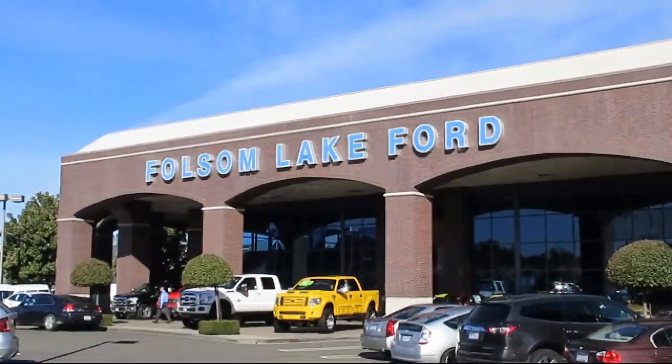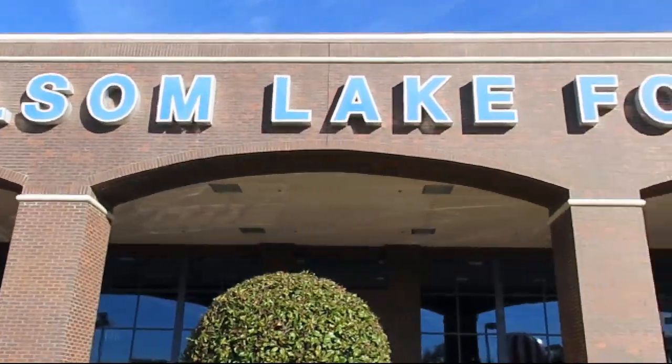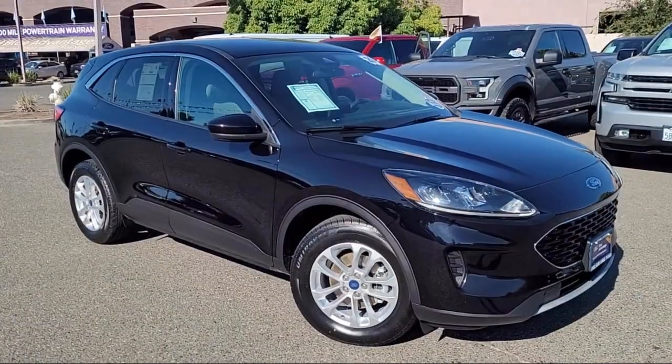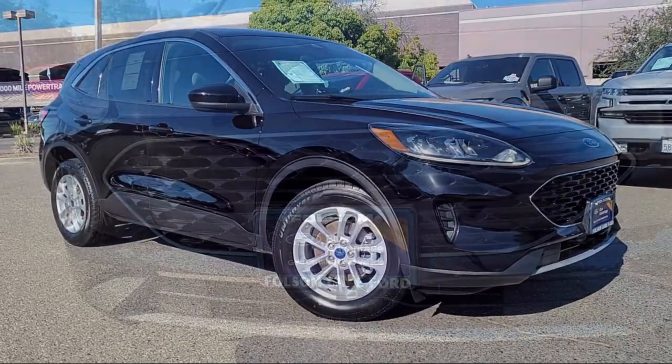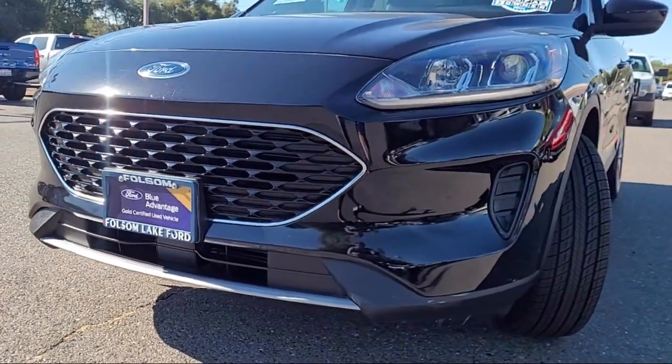For over 25 years, Folsom Lake Ford has been providing the Sacramento area with great deals and award-winning service. Here's a look at another Ford certified vehicle from our huge selection of quality pre-owned cars, trucks, and SUVs, equipped with Ford Co-Pilot 360 Assist.